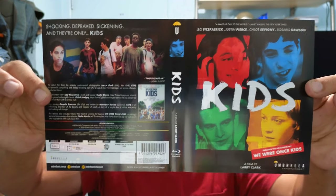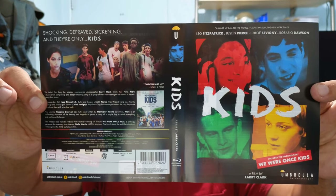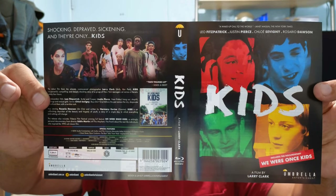Now it says region B on this. I'm thinking some people are reporting that you could play this on region A players. I'll have to check on that, but — so it's region free.